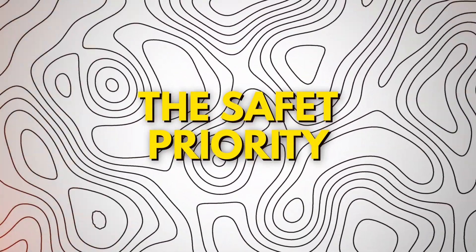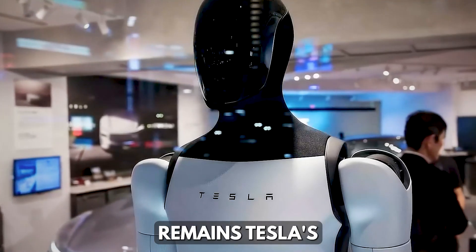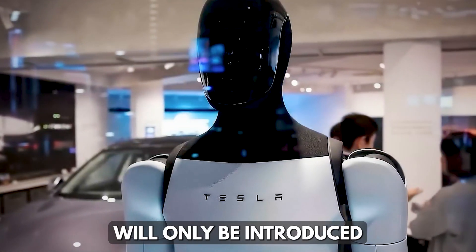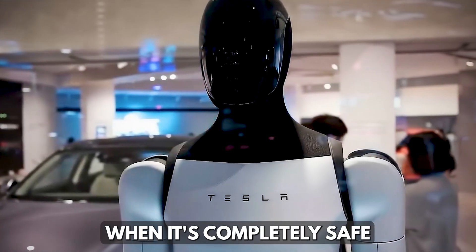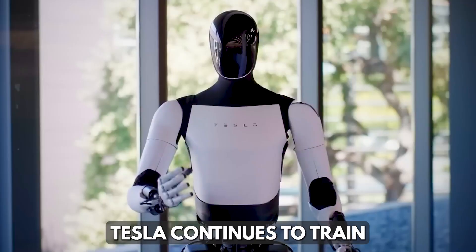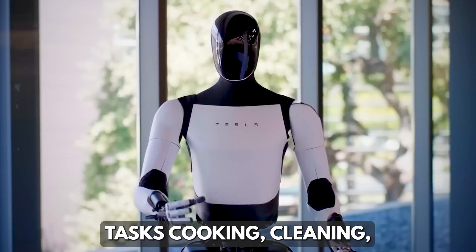Of course, safety remains Tesla's top priority. Musk reassured that Optimus will only be introduced into critical roles when it's completely safe and reliable. For now, Tesla continues to train the robot in household tasks — cooking, cleaning.